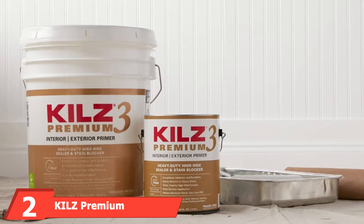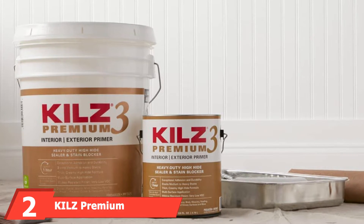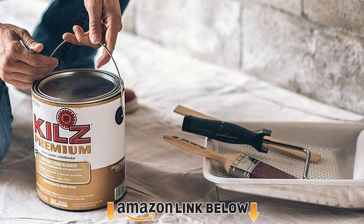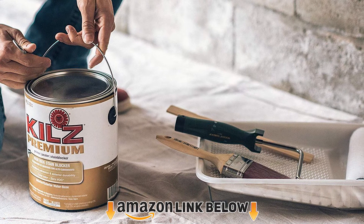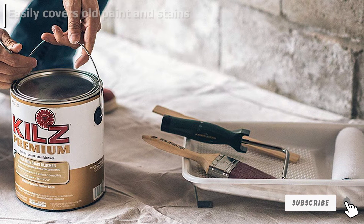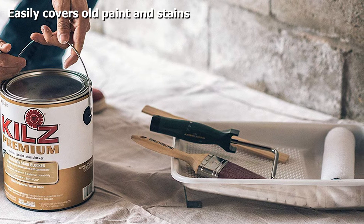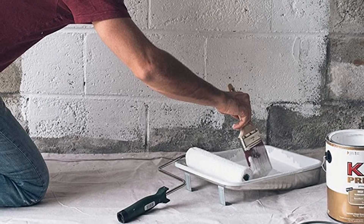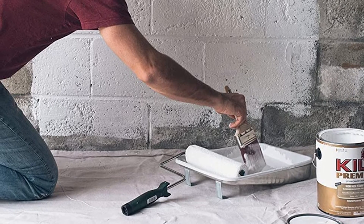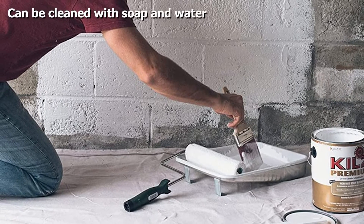Moving on to number two, we have Kills Premium High Hide Interior/Exterior Primer/Sealer. Repainting a garage is hard work and it can be challenging to get rid of stains, scuffs, and marks from years of use. The Kills High Hide stain-blocking primer is here to save the day with its powerful water-based formula, providing a uniform finish while successfully covering old stains and paint.